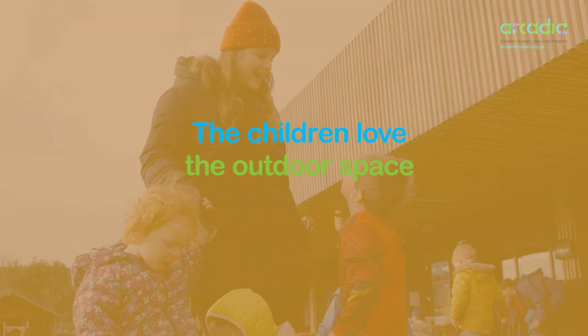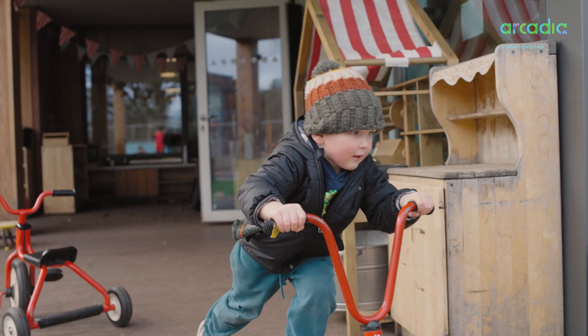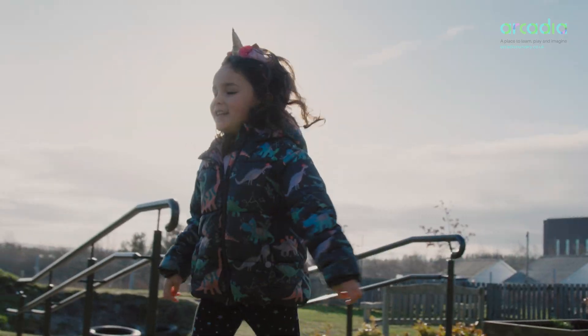The children love the outdoor space. We find the bikes and also digging in the mud are the two most popular things in the garden.